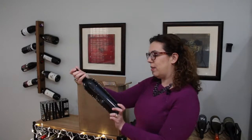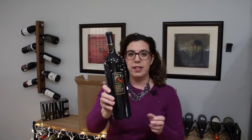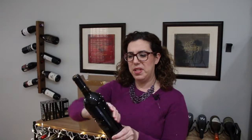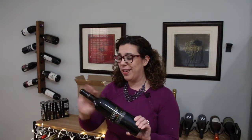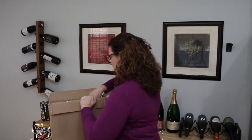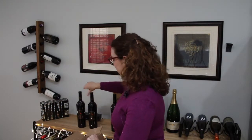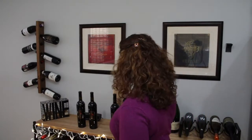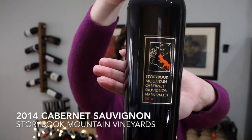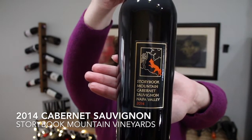We have got a Storybook Mountain Cabernet Sauvignon 2014. As you can see, it's got all those little crazy styrofoam bits, which I am now going to get all over the house. Three bottles of the same wine — the 2014 Napa Valley Cabernet Sauvignon from Storybook Mountain Vineyards.